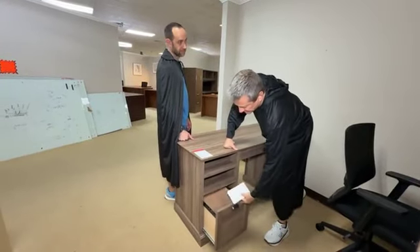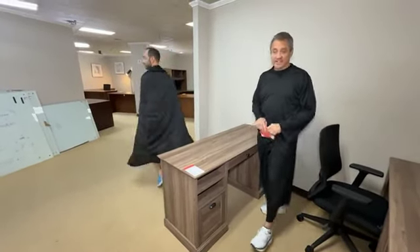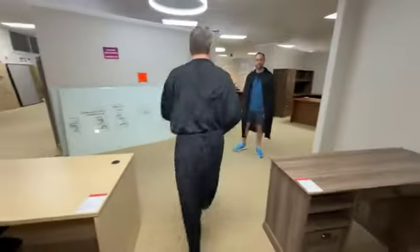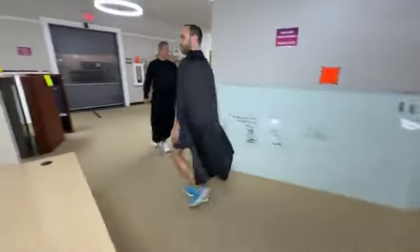This cute little cabinet here has what looks like a file drawer right there. If you're anti-social you can put it facing front so when people come to talk to you they see the back. It's brand new and it's a very small, petite unit.